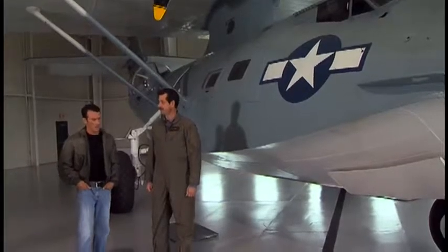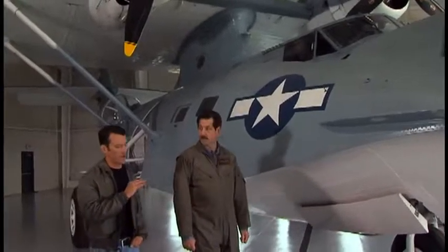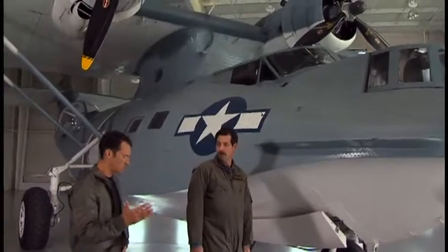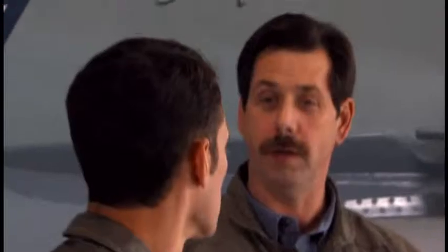Fuel capacity — I would assume these things could fly forever, just basic reconnaissance tactics. Absolutely. This airplane can hold 1,750 gallons of fuel. At a standard normal cruise, she'll burn 100 gallons an hour. You can bring it back to economy cruise — that's 17 and a half hours in the air with no reserve. That's a long time.